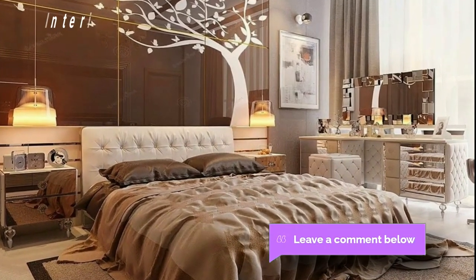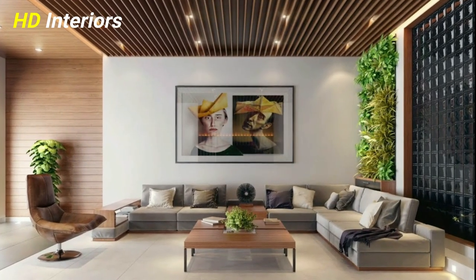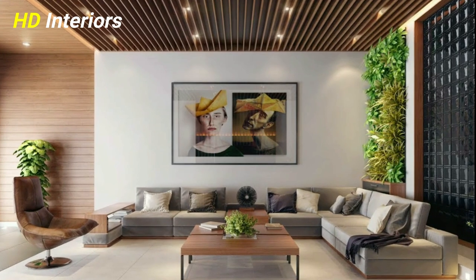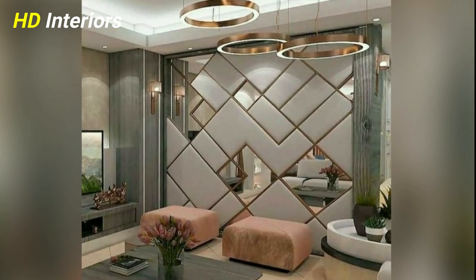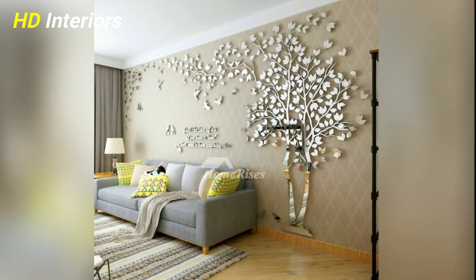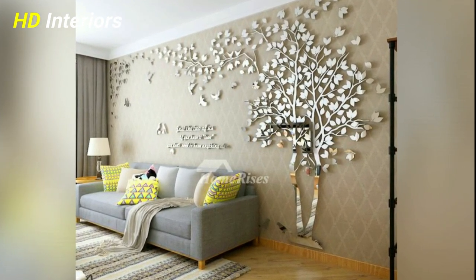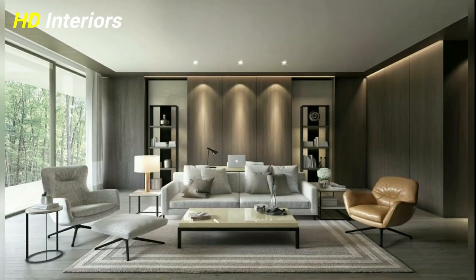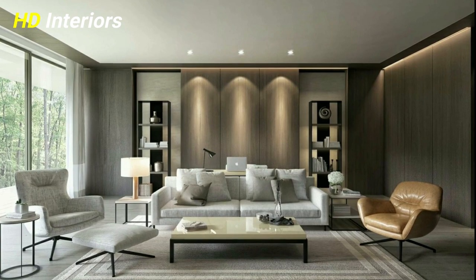Incorporate an accent wall. In addition to displaying objects on the walls, think about decorating the walls themselves. Try out a bright and bold paint color to create an accent wall, or bring in a pattern with wallpaper, stenciling, or other decorative paint techniques. Think about transforming your ceiling while you're at it. These decorative accents can have an even bigger impact in a small space.